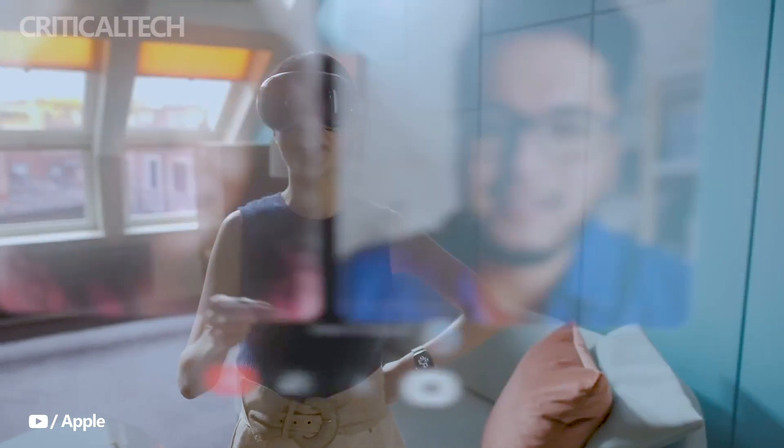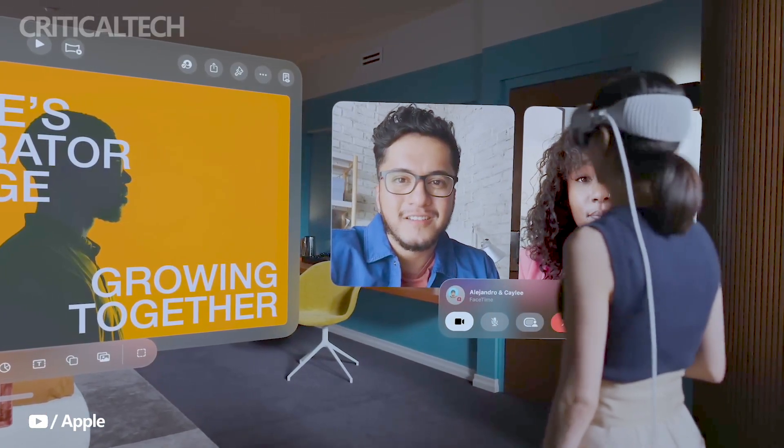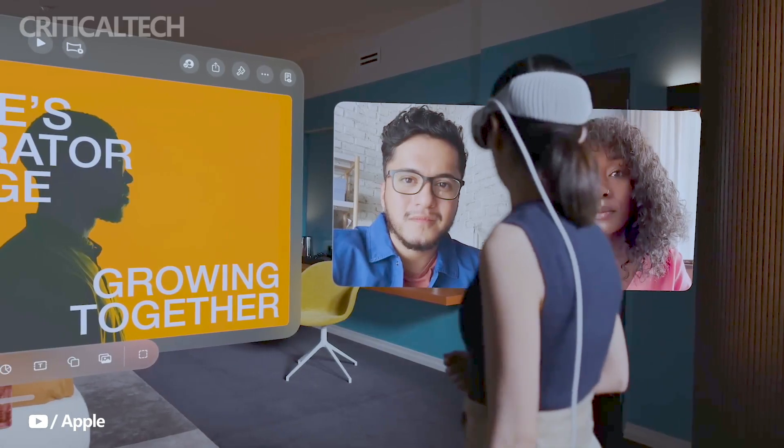In terms of appearance, the Vision Pro showcases a seamless integration of glass and a custom aluminum alloy frame, developed to curve around the user's face for a comfortable fit. The modular system allows for a tailored fit, and the soft textile light seal adapts to the user's face shape, ensuring precise fit and comfort.